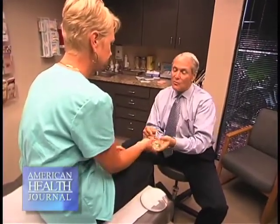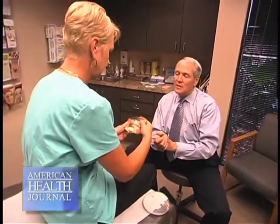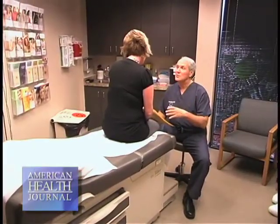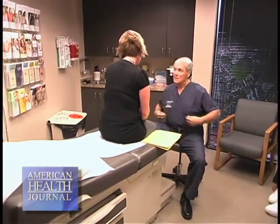The only real advantage that in my opinion saline has is that if a woman has some asymmetry, a saline implant you can inflate. So you can put in an extra 5cc, 20cc. You can't do that with silicone — you can't put a needle in the silicone implant and add 20cc's. Saline you can.